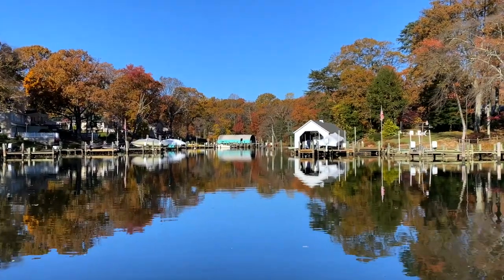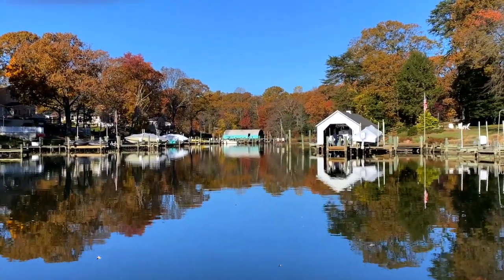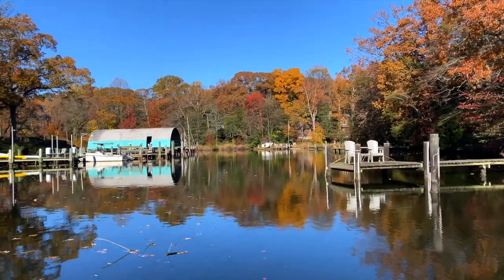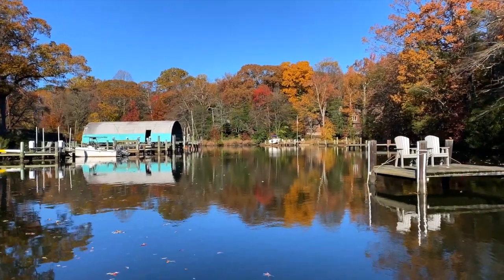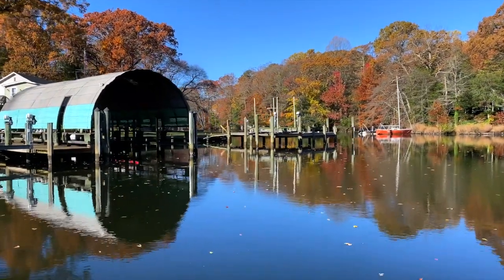As you move up North Cypress Creek you'll pass a number of boathouses — one on the right — and in the distance you'll begin to see the Quonset Hut. Power boaters must be careful navigating past that Quonset Hut because the water is extremely shallow.